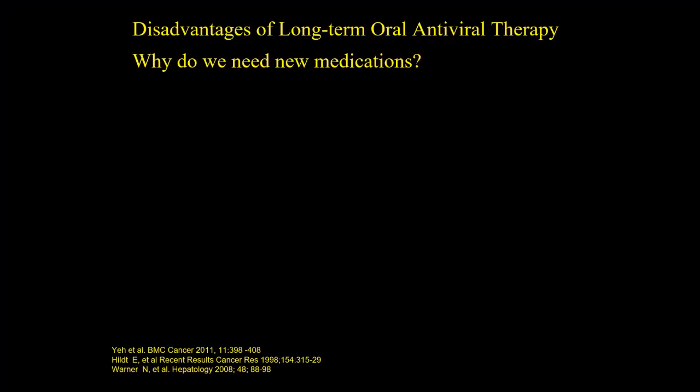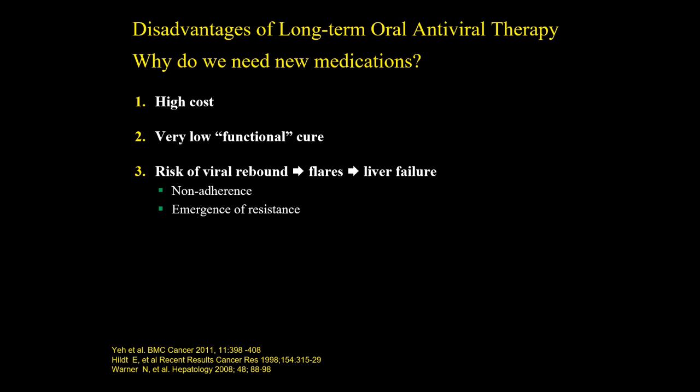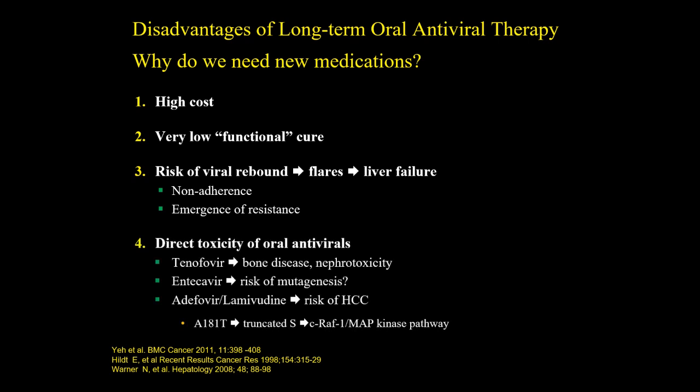So that's where we are now — we have drugs we can treat with. But what's the problem with long-term oral antiviral therapy? It costs a lot over 30 to 50 years of treatment. The functional cure rate — surface antigen loss rate — is very low. We can't cure hepatitis B, only suppress it. There's always a risk of rebound if the patient stops drug, runs out of insurance and loses access, leading to flare and potential liver failure. There are also direct toxicities: potential kidney issues, bone issues, and some mutagenic potential.